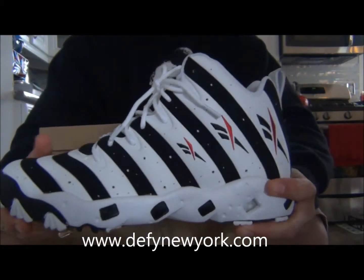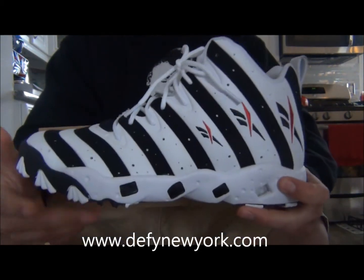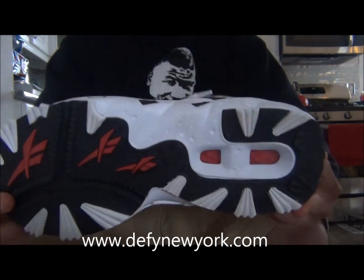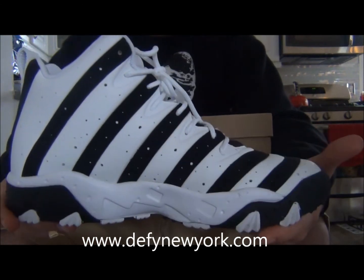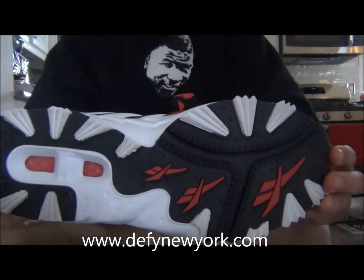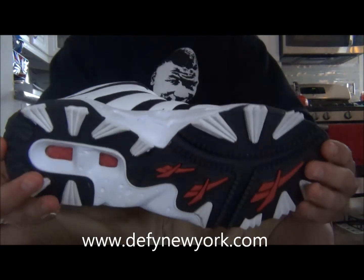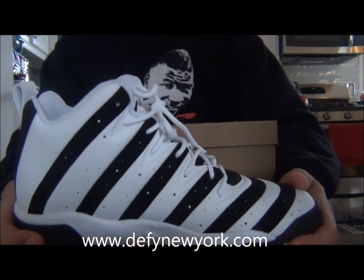I also have the black colorway — I'll show that in another video. Prices are going for around $150 to $200 on Sneakers and Stuff. They were sold out — the best price so far was like $95 plus $10 shipping. But yeah, definitely a dope shoe.